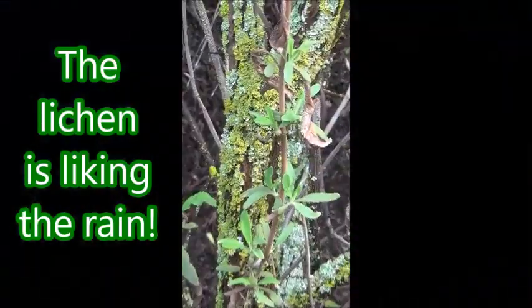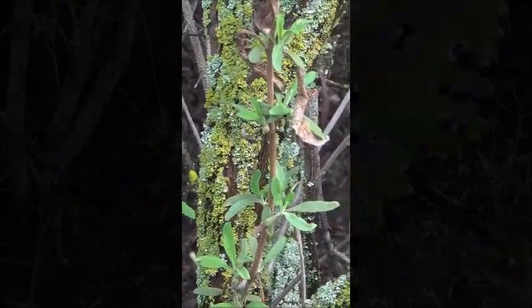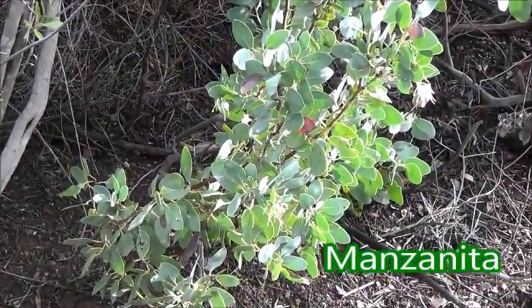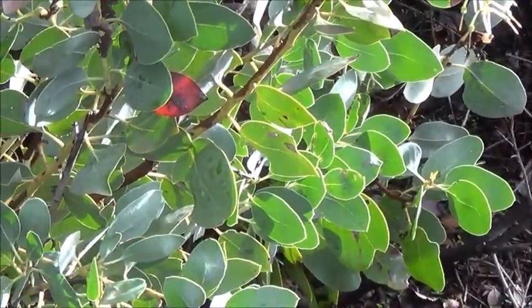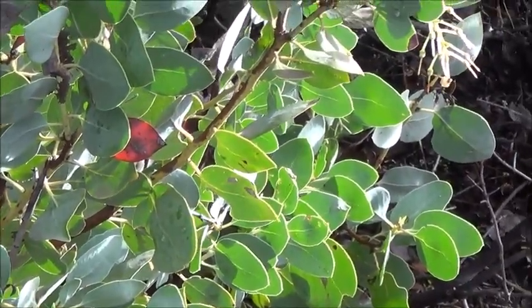Isn't it something — look at that! This manzanita is relatively rare in these parts; there's plenty of it up north though. It's looking good with the rain. It had been very stressed before.